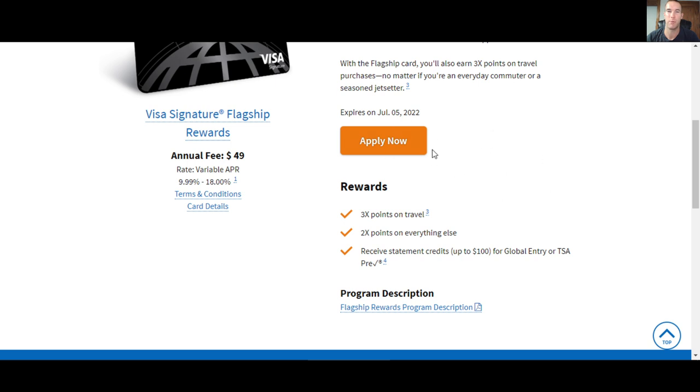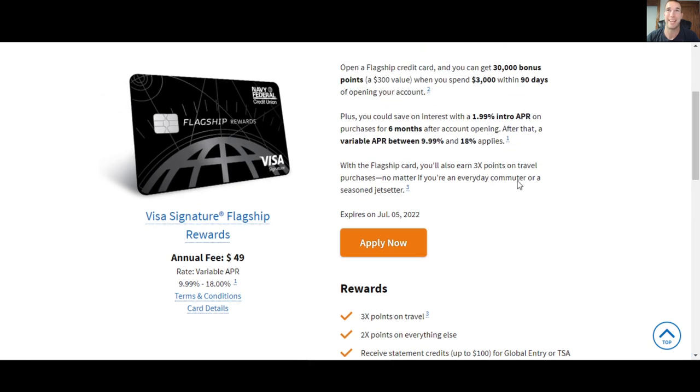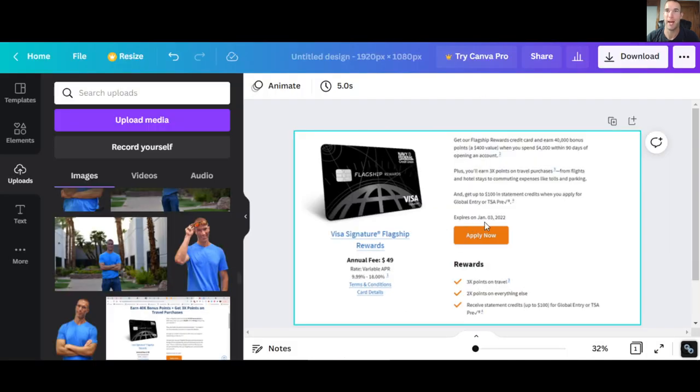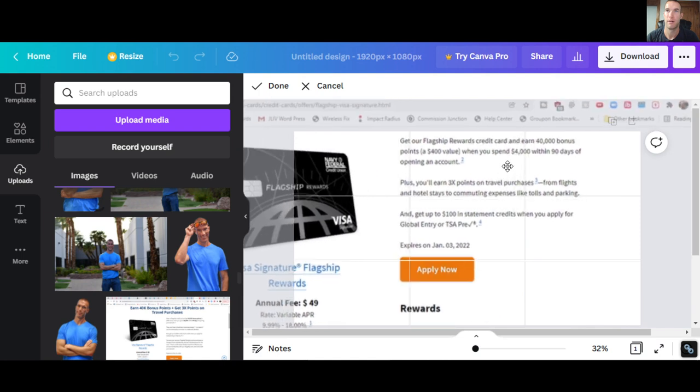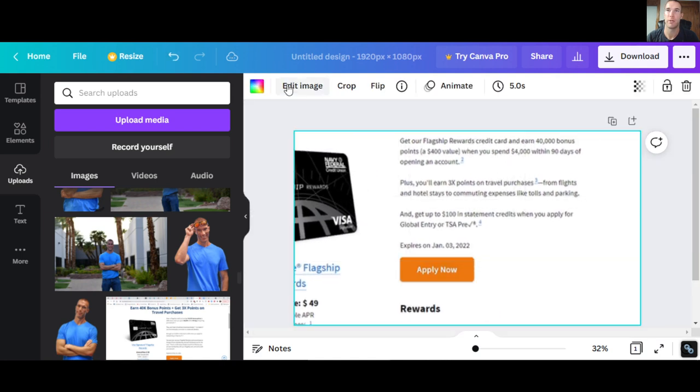They also did not offer the Amazon Prime membership this time — we'll look at this in just a moment. Looking at some previous offers: the flagship rewards had 40,000 bonus points — a $400 value when you spent $4,000 in 90 days. This is what it was to close out 2021 and it expired January 3rd. Same three times the points, all that stuff, plus the $100 statement credit for Global Entry or TSA PreCheck.